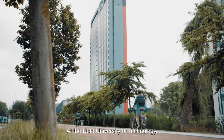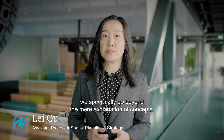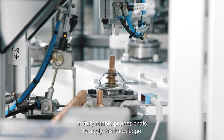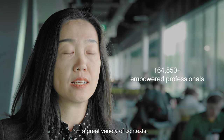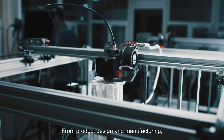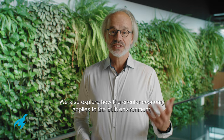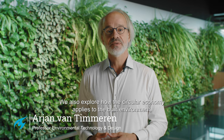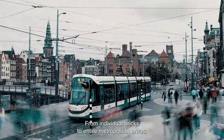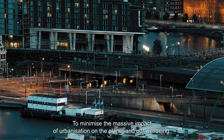At the Delft University of Technology, we specifically go beyond the mere explanation of concepts, adding practical, engineering-based methods and tools to truly enable professionals to apply this knowledge in a great variety of contexts — from product design and manufacturing to medical technology and renewable energy systems. We also explore how the circular economy applies to the built environment, from individual bricks to entire metropolitan areas, to minimize the massive impact of urbanization on the planet and our well-being.